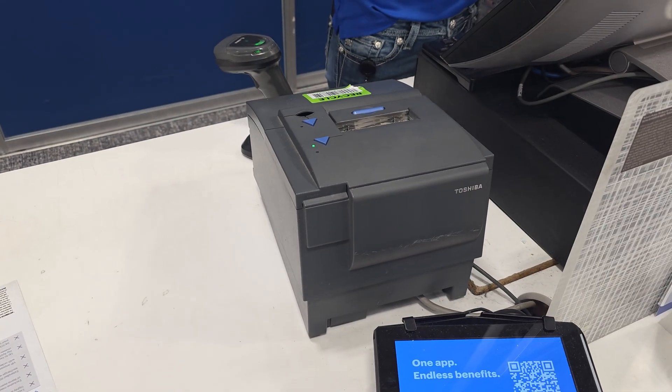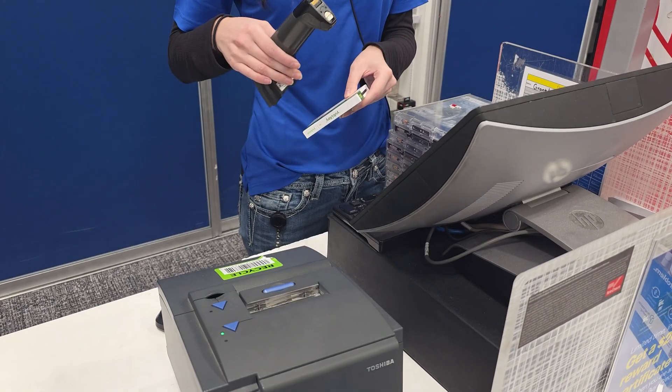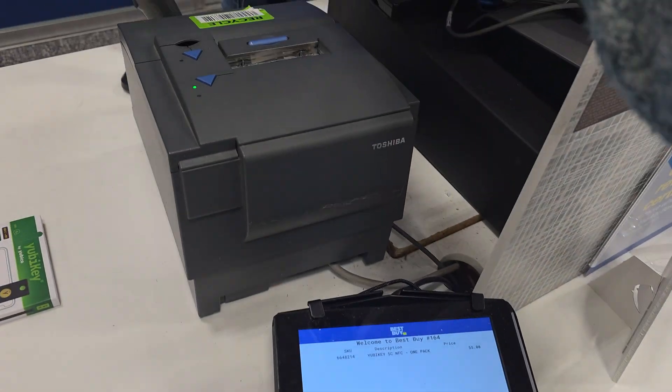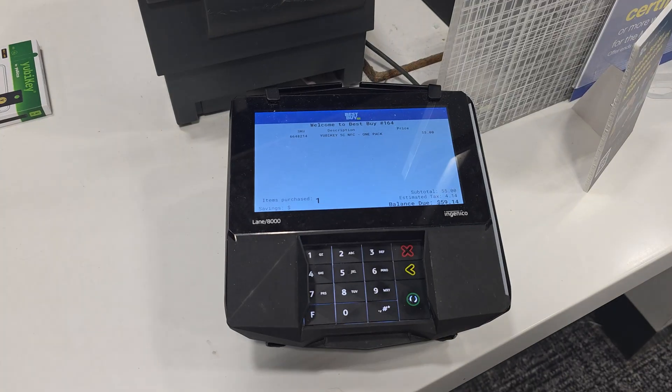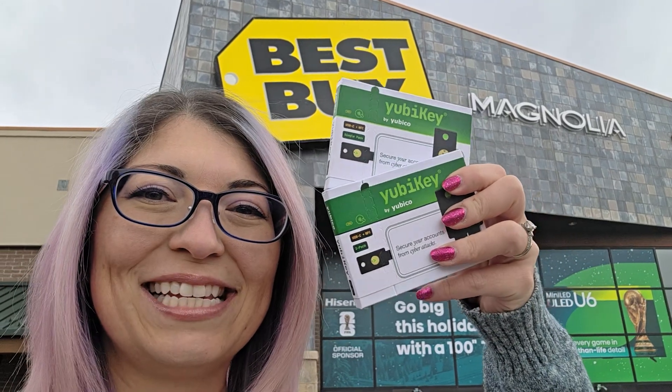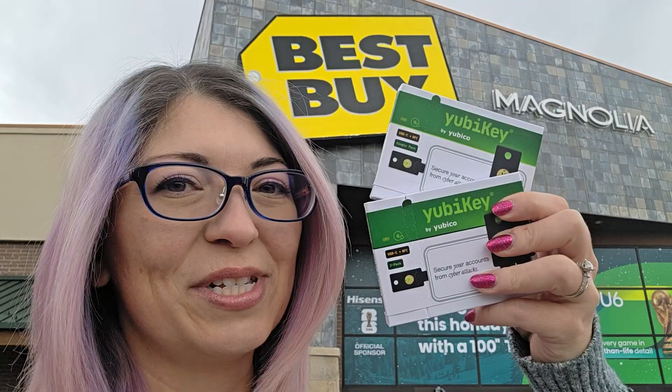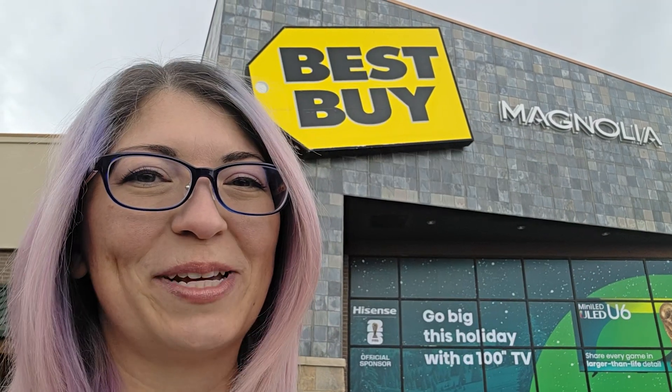Got my YubiKey. I just got my YubiKeys — I'm so excited! Let's go ahead and take these home and I will show you exactly how to set them up. Thank you, Best Buy — you guys are great, I love this store.